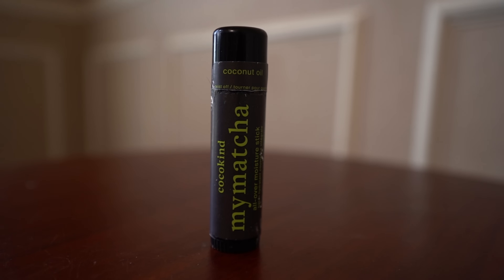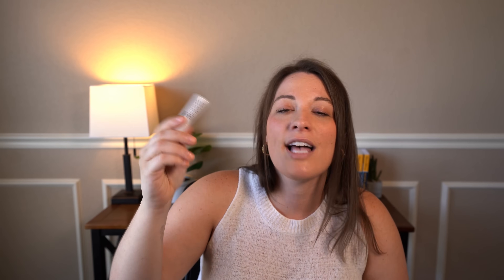Another item I switched to a solid option for was face moisturizer. Most face moisturizers come in a cream, which counts towards your liquids, but I switched to a stick moisturizer — this one is from Cocokind, and I got it at Target. It works perfectly for moisturizing your skin and face as a solid option. I always have chapstick in my toiletry bag — honestly, I have about 500 chapsticks in different spots. Chapsticks count as solids, so I have them hidden throughout my suitcase and toiletry bag.